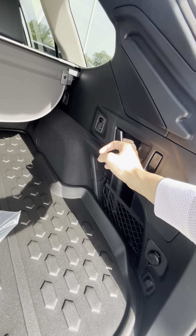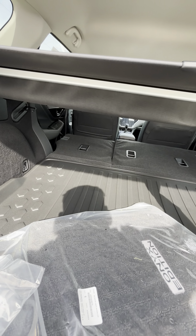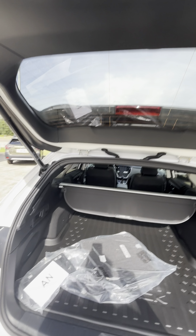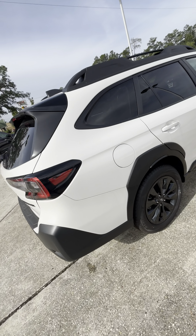Something very convenient that I love about the Subarus is these little manual levers — the seats drop down for plenty more space if you need them. You do have your Harman Kardon premium speakers and an automatic lift gate — touch of a button and it'll close for you. Very convenient.